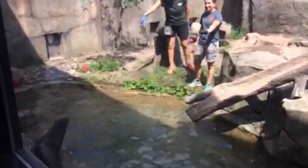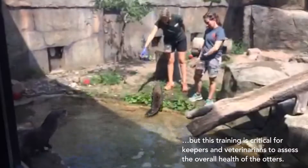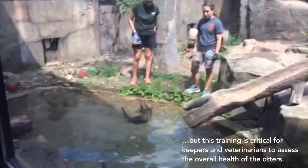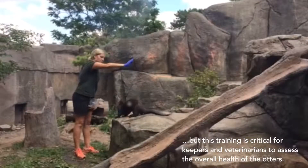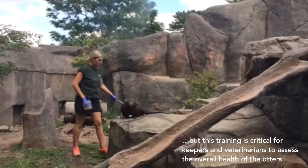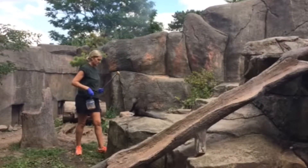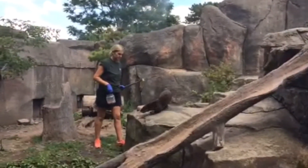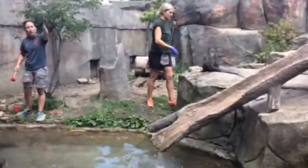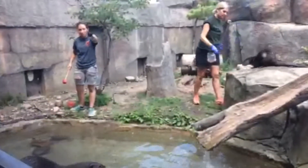These behaviors might look like tricks, but actually they allow the keepers to assess the otter's interest in eating, their attention and focus, their gait, their ease of movement, and the symmetric use of each limb. It allows us also to look at the abdomen, the foot pads, and the hair coat. These animals respond to a hand or force command and are rewarded with pieces of fish when the correct behavior is completed.